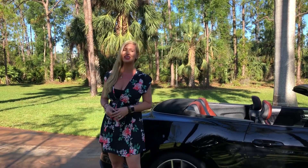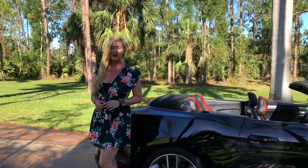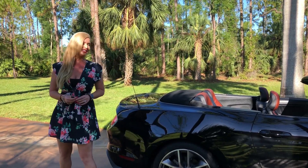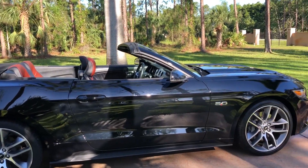Hey guys, good morning. Marianne here with you from Auto House of Naples. And today I have an awesome Ford 2016 Mustang GT Convertible, finished in ebony black.